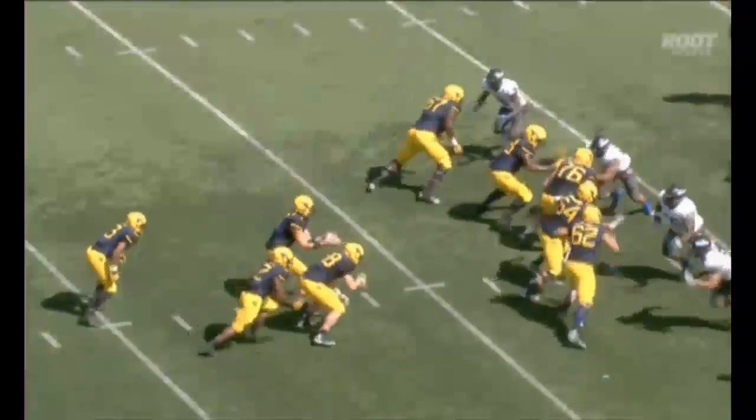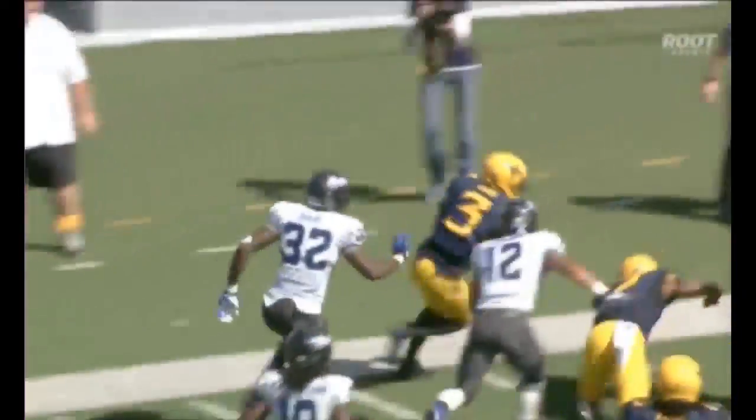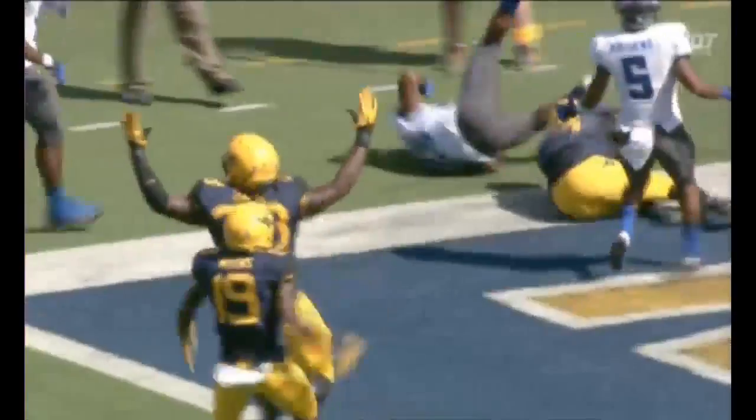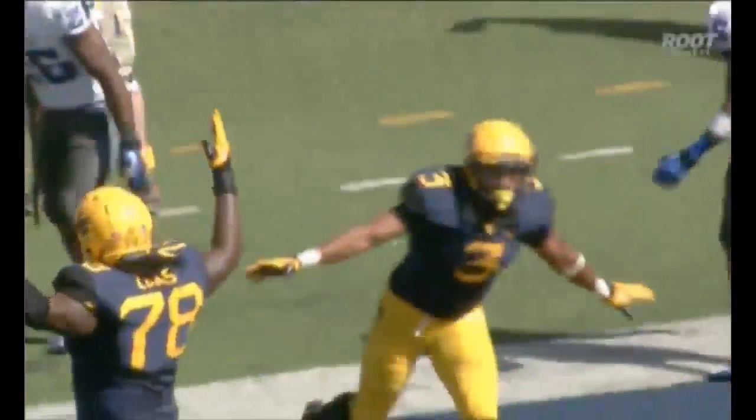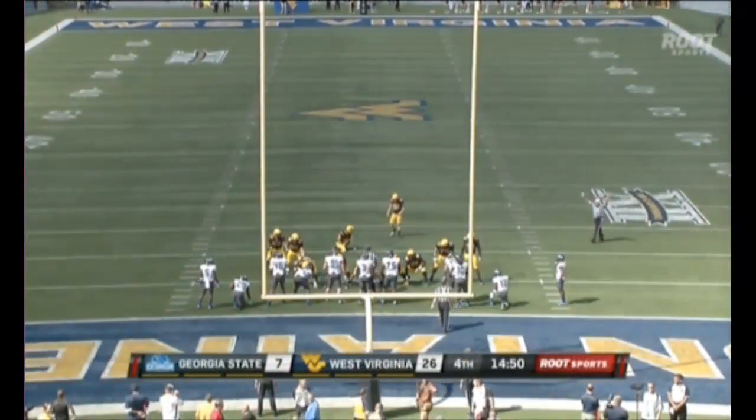Charles Sims showing great athleticism right there. This shotgun play basically turns into a lead to the left-hand side. The wide receiver for West Virginia getting some good blocks, and that's Carswell on the cornerback, which allows Sims to get that corner and get into the end zone. That is Charles Sims with the touchdown run for the Mountaineers — his second touchdown run of the season.